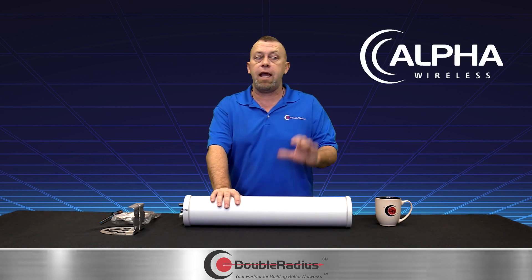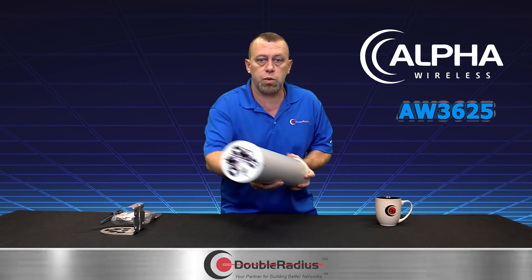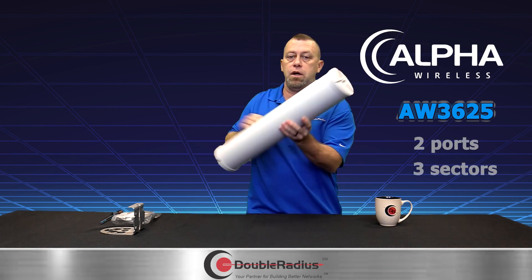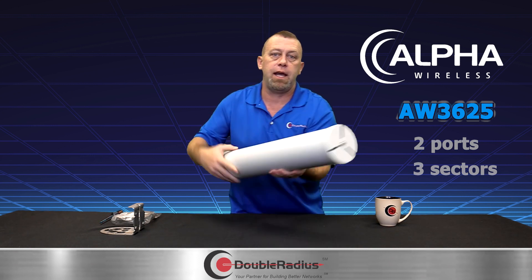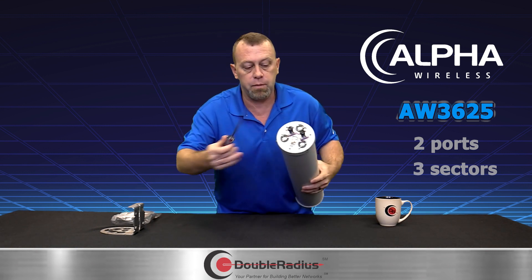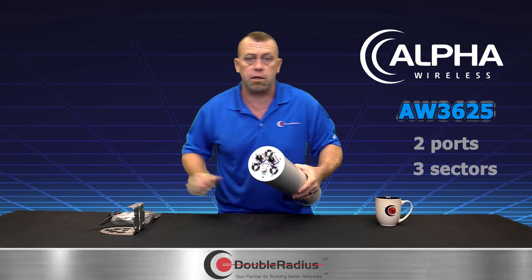Right here in front of me I have the Alpha Wireless omni, the AW-3625. It is a two-port omni, but what's awesome is it actually has three sectors built into it. Each one of those sectors can be mechanically adjusted for a down tilt using a flathead screwdriver.